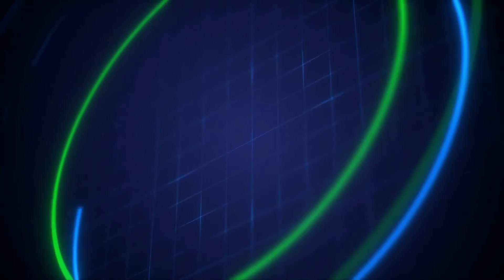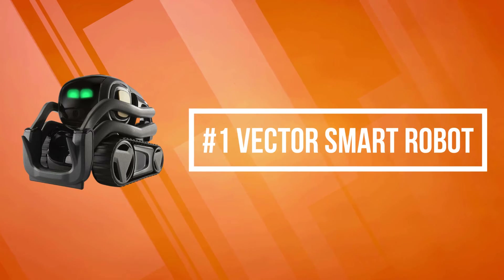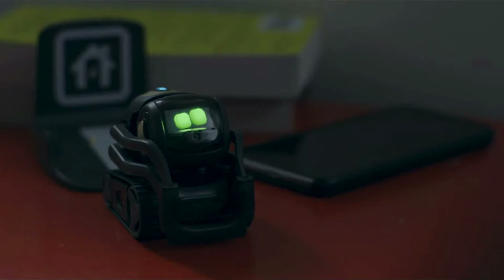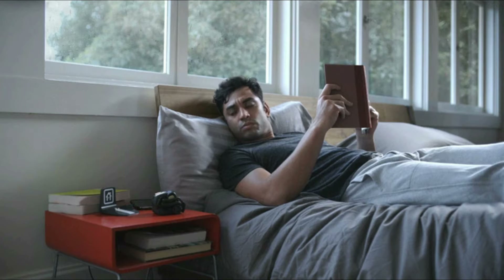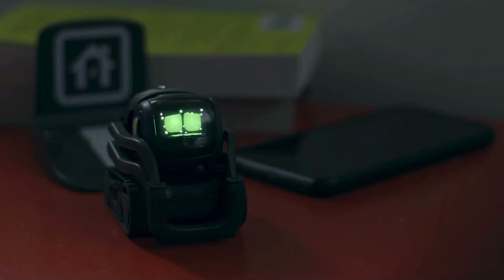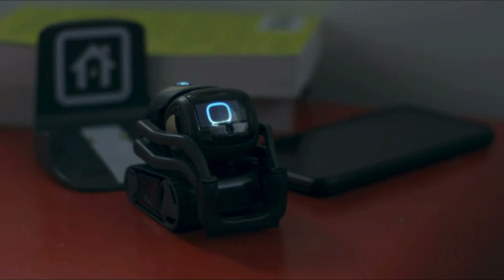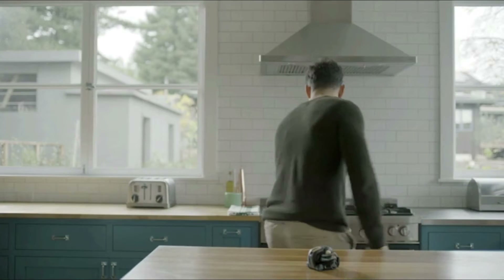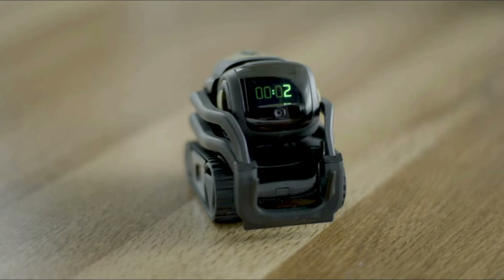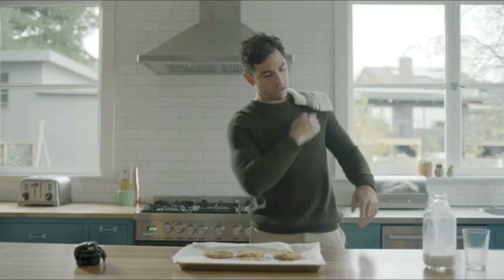At number one is the Vector Smart Robot. Vector is voice activated and will answer questions, take photos for you, time dinner, show you the weather, and more. He even comes with Alexa built-in. Powered by AI and advanced robotics, he's alive with personality and engaged by sight, sound, and touch. Vector is an updating platform, cloud connected via Wi-Fi, so he's always learning and updating with new skills and features.